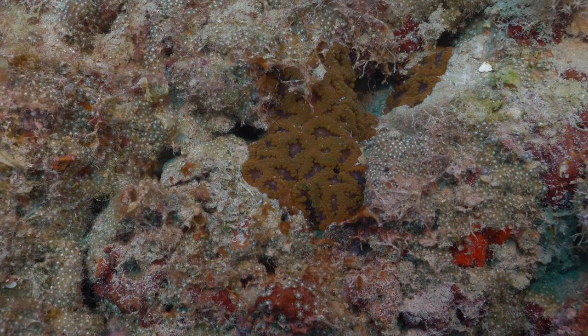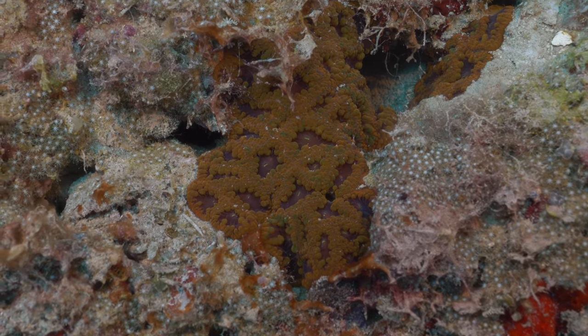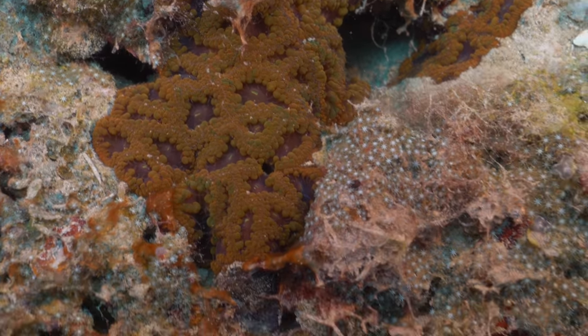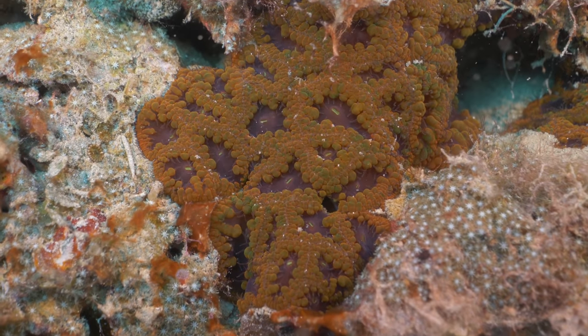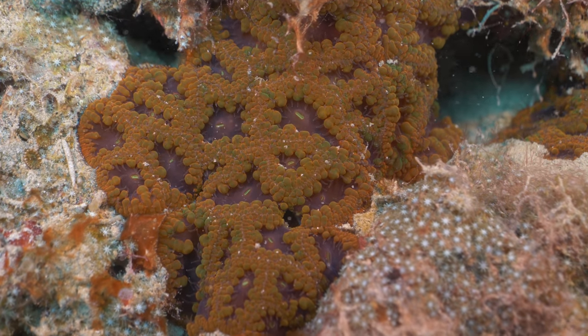Blastomussa is legitimately a rare coral in the wild. I'm lucky to see one or two colonies on a dive like this where it's deep. But I think this is the first time I've ever seen a really nice, beautiful orange specimen of Blastomussa. This thing has so much rainbow potential with that purple mouth. This is just an amazing specimen.